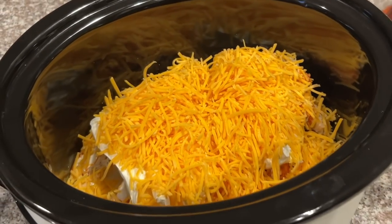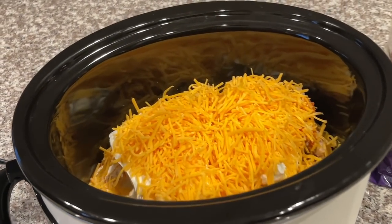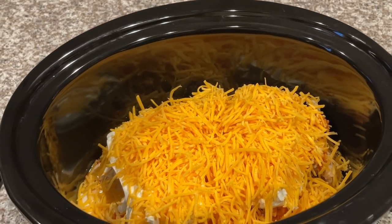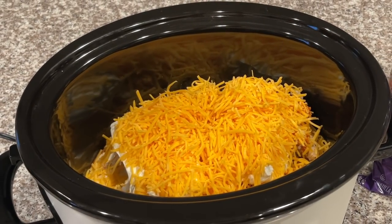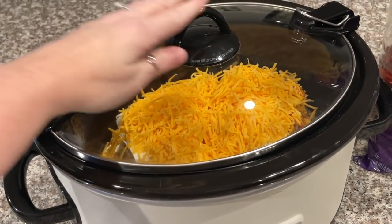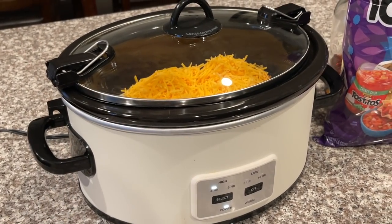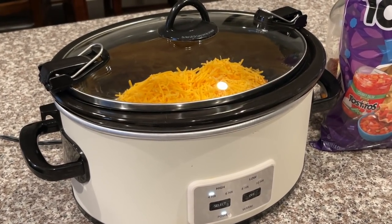This buffalo chicken dip only takes about an hour and a half to cook. About an hour in, come and stir it up — I'll bring you guys along for that so you can see what it looks like — then 30 more minutes and you're good to go. An hour and a half total, easy prep, this one's always a winner and always a favorite.